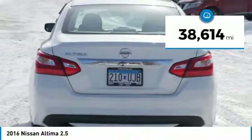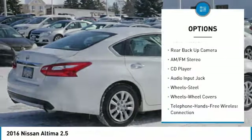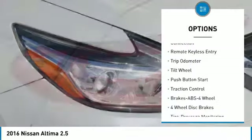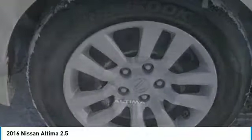This vehicle has less than 40,000 miles. Here are some of this vehicle's great options: anti-lock braking system, back-up camera, traction control, air conditioning, Bluetooth wireless data link for hands-free phone, power steering, center armrest, AM FM stereo radio, rear defrost, FWD.